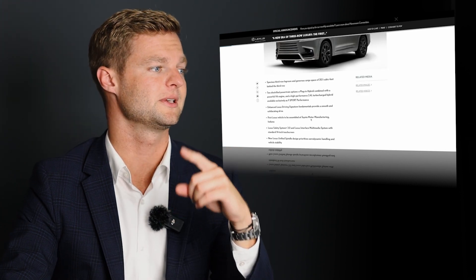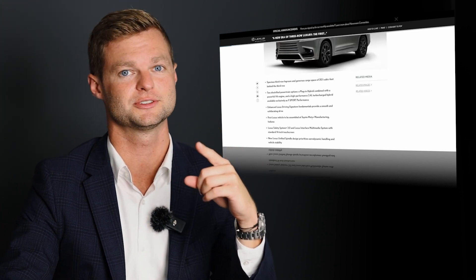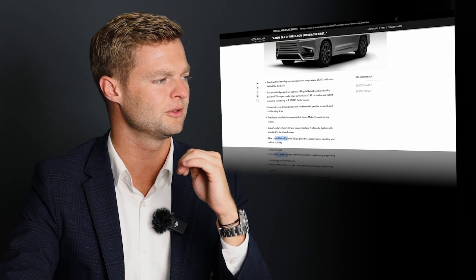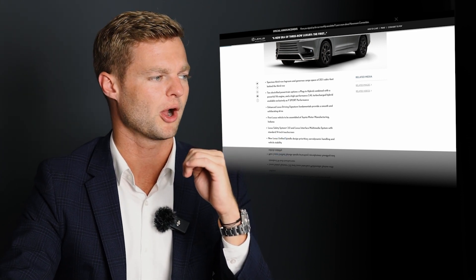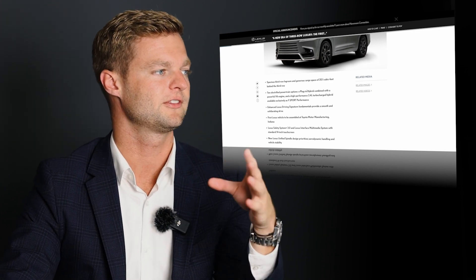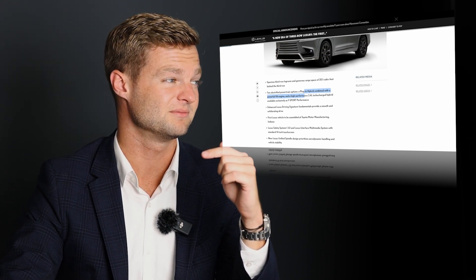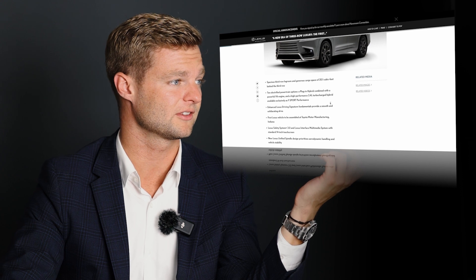The TX is going to be the first Lexus vehicle assembled at Toyota Motor Manufacturing Indiana, which is cool. Also, the new unified spindle grille prioritizes aerodynamics, handling, and vehicle stability. And it features that first-ever plug-in V6 powertrain, with enhanced Lexus driving signature fundamentals to provide a smooth ride.